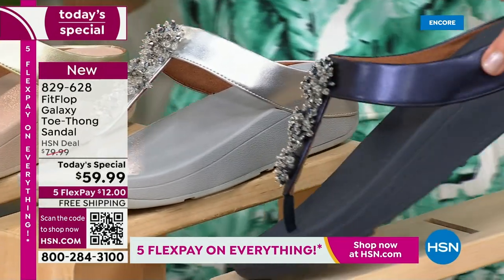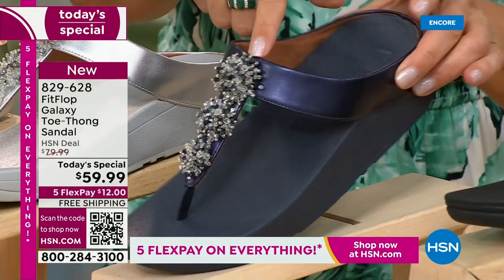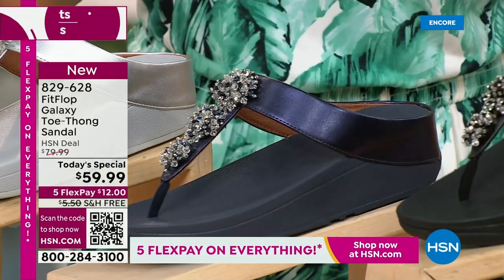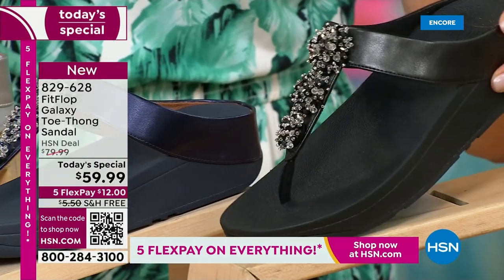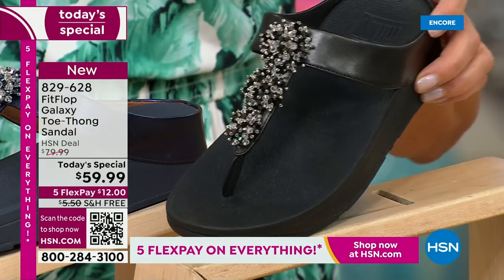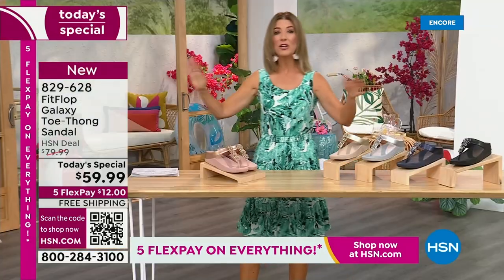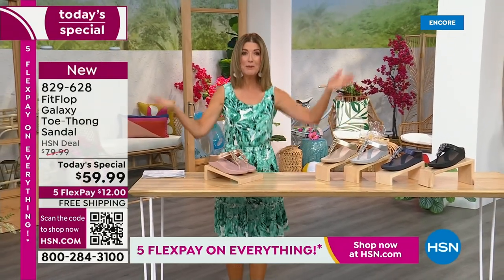We've got a fabulous navy. Notice the navy also has the all-navy bottom, that beautiful almost jewel-tone sheen - that's like sapphires and diamonds. This is like jewelry for your feet. And if you love black and white, it's going to be the perfect night to shine. We have today's special pricing of $59.99, an incredible unheard-of price for Fit Flop. We also have five Flex Pay and free shipping.